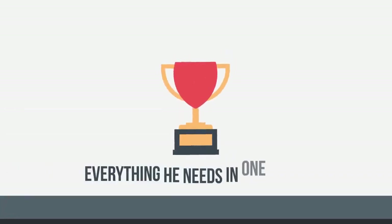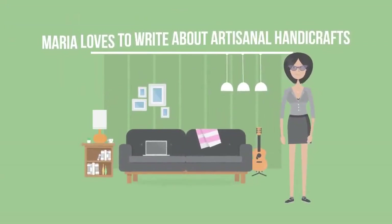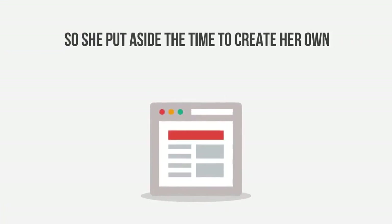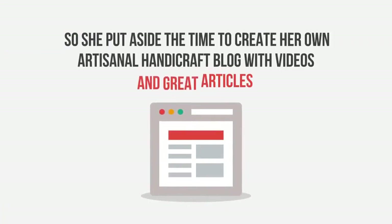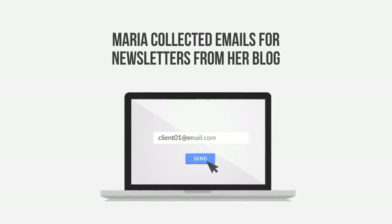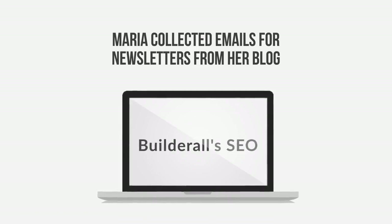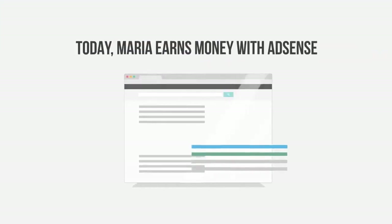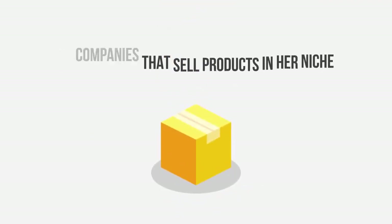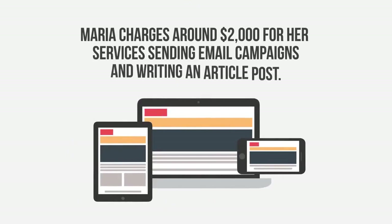With Builderall, Andrew has everything he needs in one place. Maria loves to write about artisanal handicrafts, so she created her own artisanal handicraft blog with videos and great articles using Builderall's built-in blog builder. Maria collected emails for newsletters from her blog, which now has thousands of visitors every month thanks to Builderall's SEO on-page optimization system. Today, Maria earns money with AdSense ads and sending emails sponsored by companies that sell products in her niche. Maria charges around $2,000 for her services sending email campaigns and writing an article post.